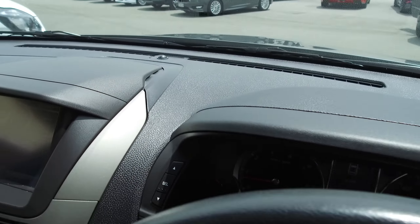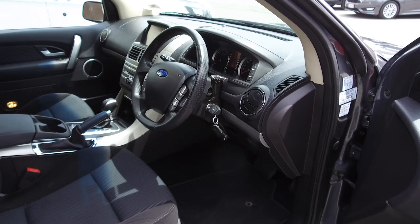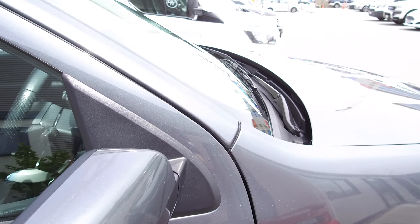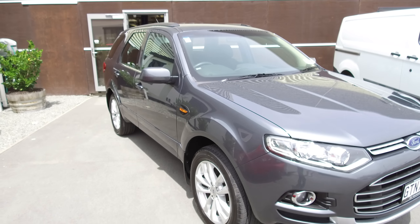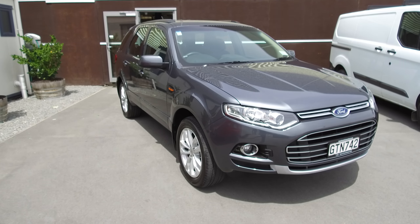If this vehicle is of any interest to you, please do not hesitate to give us a call on 0800 Buy A Ford, or come and view this vehicle in person. Team Hutchinson Ford — we're located at 186 Cherham Street in the central city of Christchurch.